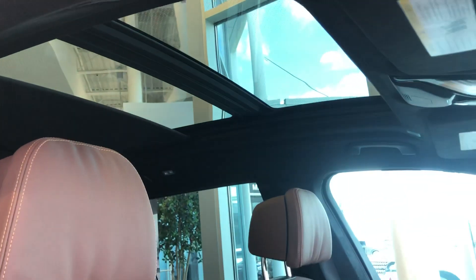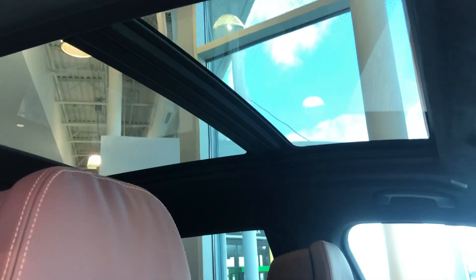It does come standard with a panoramic sunroof, and this particular one has been upgraded with the Sky Lounge panoramic roof option.